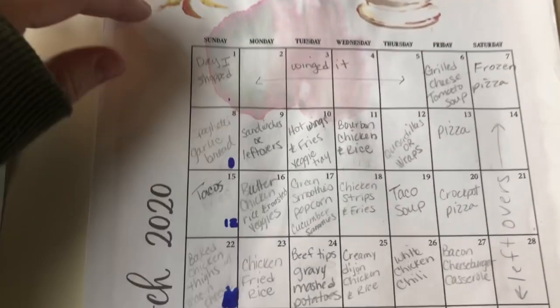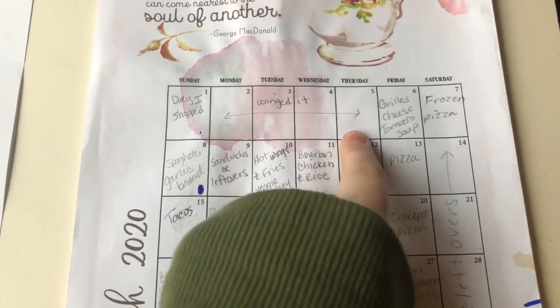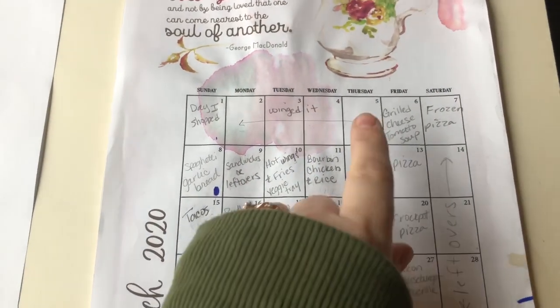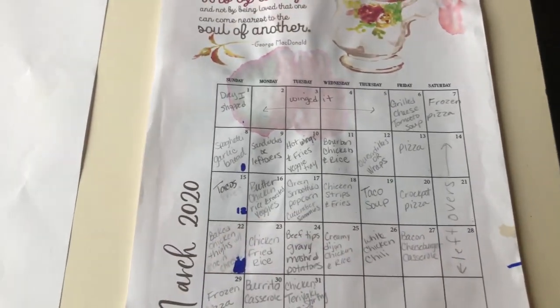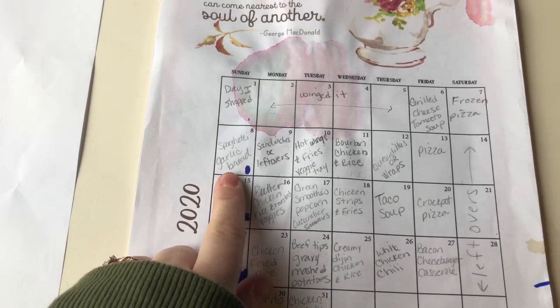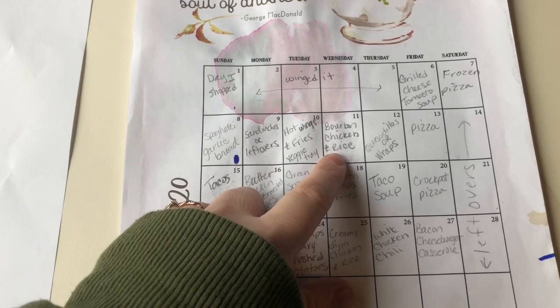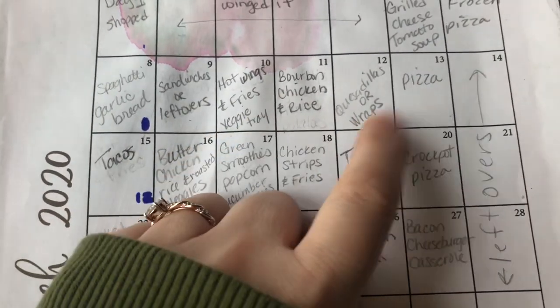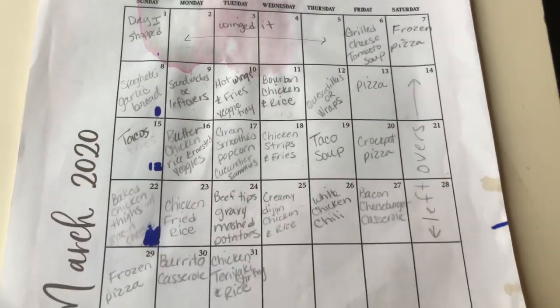This shows the month of March. The day I shopped we winged it for a few days before I wrote out the meal plan — normally I only do two weeks at a time, but we wanted the whole month planned in case we needed to stay home. We ended up having grilled cheese and tomato soup, then frozen pizza, spaghetti and garlic bread, sandwiches on a busy day, hot wings with a veggie tray. Tonight we're doing bourbon chicken and rice, tomorrow quesadillas or wraps, then homemade pizza.